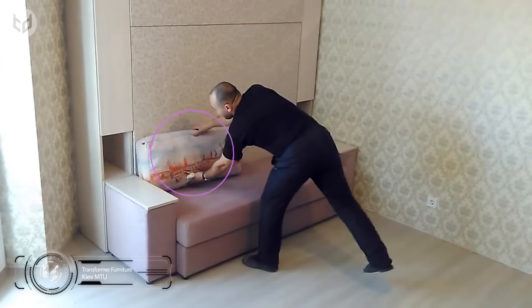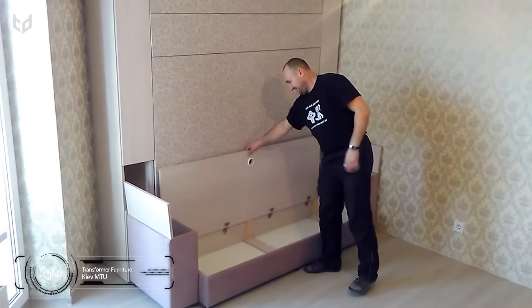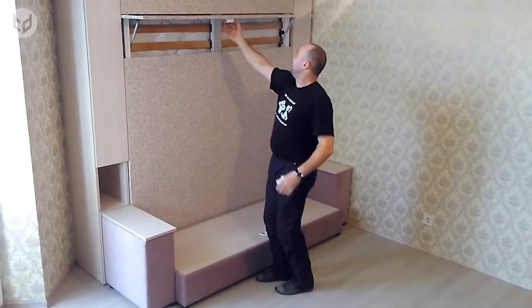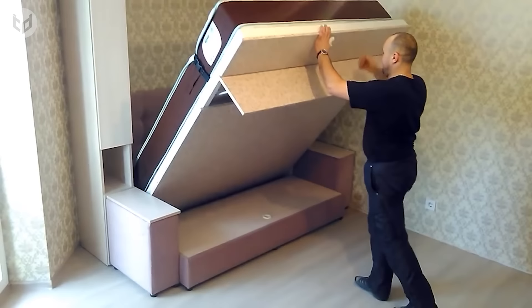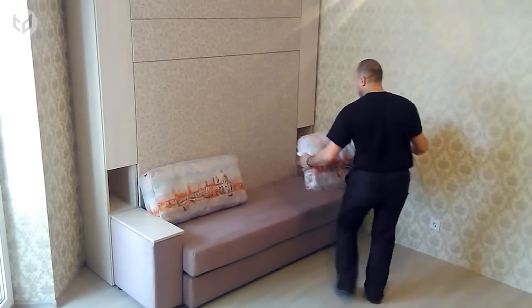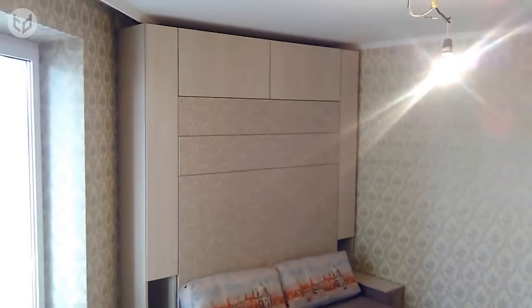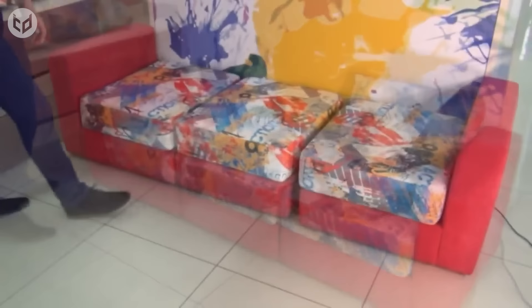Last but not least, we have a sofa transforming into a bed — but this one is of a different kind. Shout out to the amateur designers from Ukraine who came up with this great idea. It's a credible sofa with beautiful cushions, and you can pull out the seats to use them for storage. The sofa's arms can also be used for storage. Pull out a handle at the top of the wall behind the sofa and you get a queen-sized bed. This type of bed is the best way to save space and fulfill both sofa and bed needs.